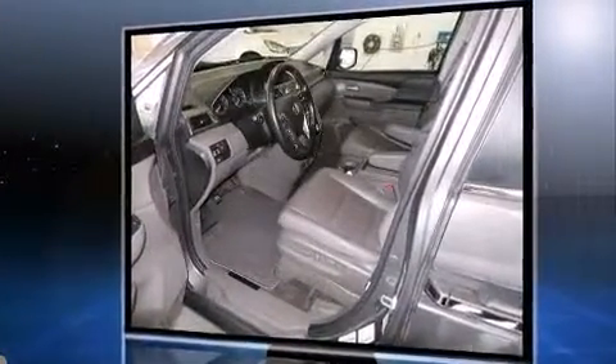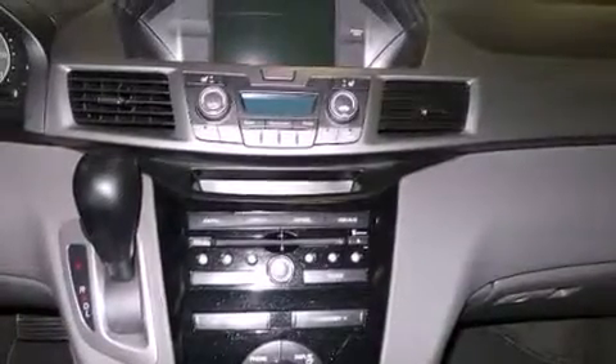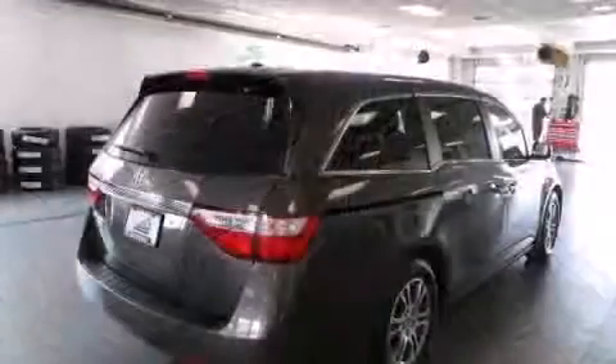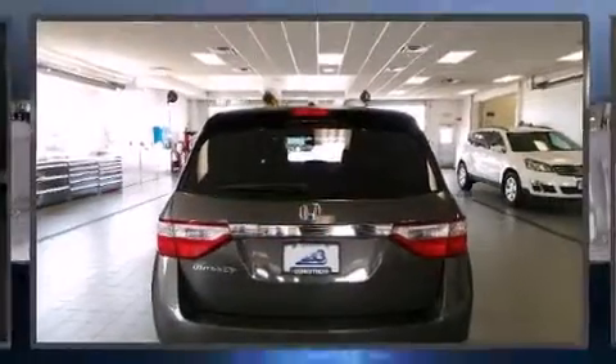Honda prioritized comfort and style by including a rear window wiper, a built-in garage door transmitter, fully automatic headlights, power moonroof, a power rear cargo door, removable floor console, and power seats. Premium sound drive seven speakers providing you and your passengers a sensational audio experience.